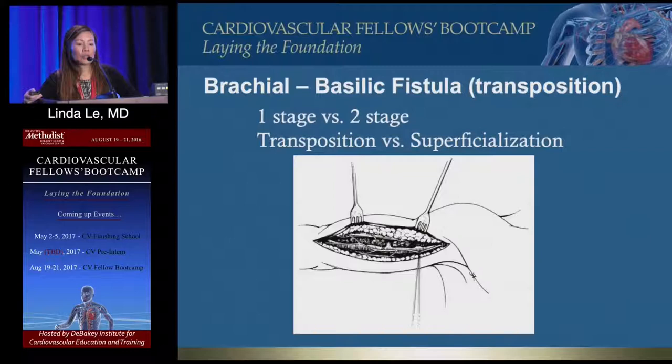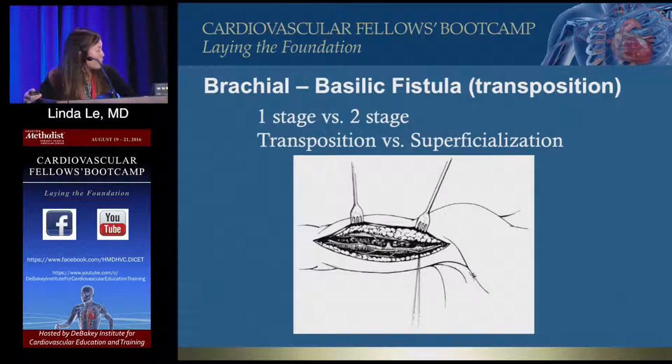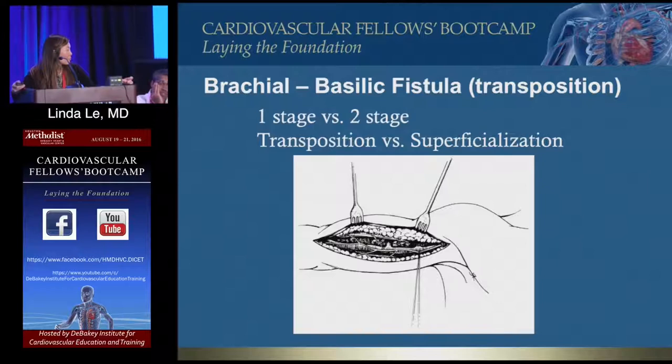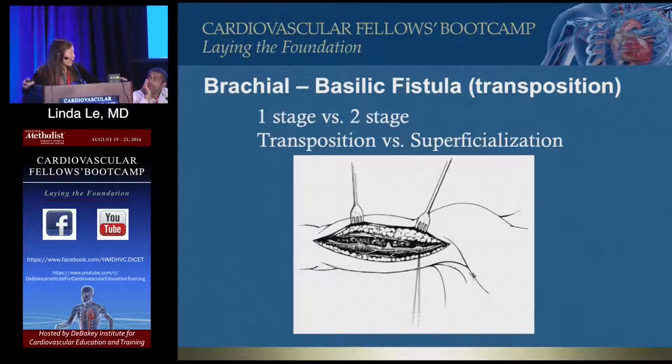For brachiobasi lic fistulas, I do mine in two stages. My partner has gone to doing them in one stage — the argument for two stages is that before making the big incision you want to know the vein will mature, but he hasn't had one that hasn't matured. He does them in one stage using a horseshoe tunnel to get as much vein out as possible on the initial case.